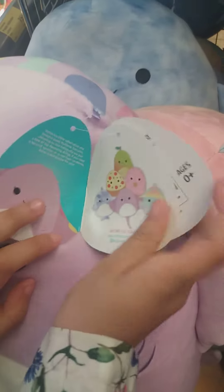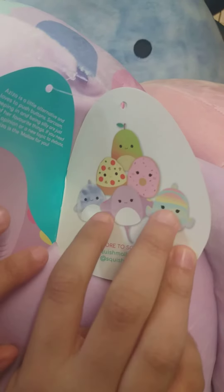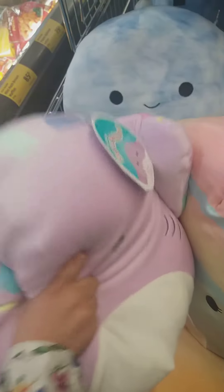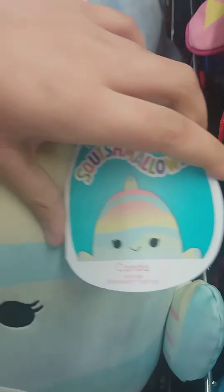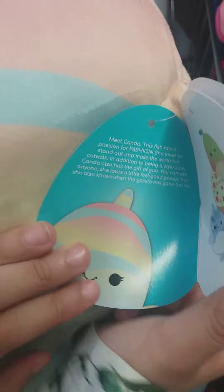Here is the squad — we've got three sea creatures and three boots. This is so soft. Next we have this rainbow fish — it's super cute. It looks like she has a passion for fashion! That's right up my alley — I love fashion. Super cute and super soft as well.